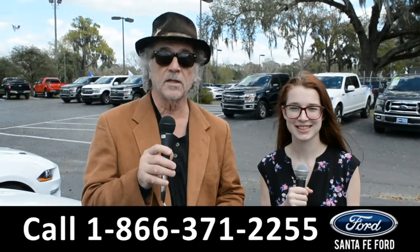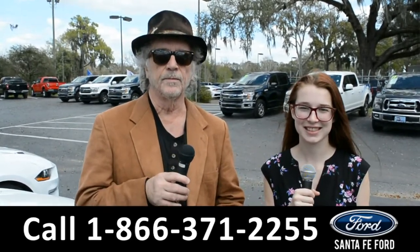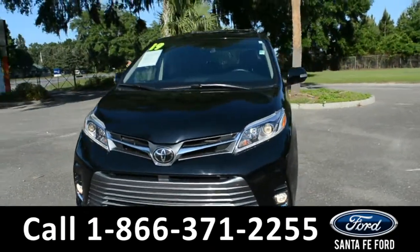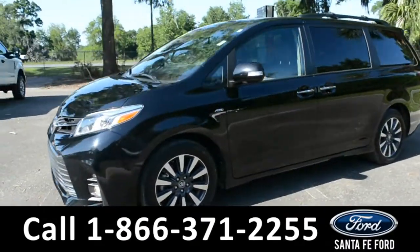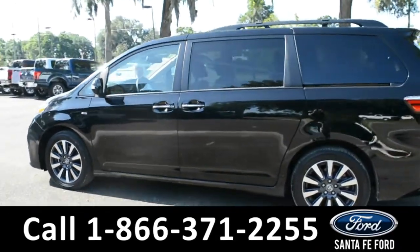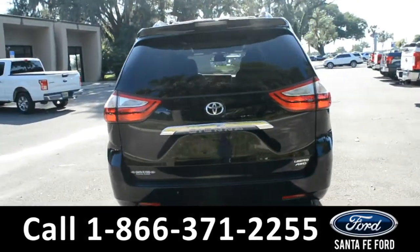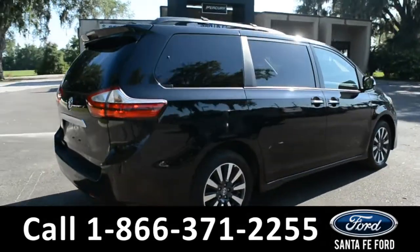Right now, I want you to stay tuned. Alyssa is going to give us a closer look at one of our used vehicles. Here we have a 2019 Toyota Sienna. This vehicle has fog lights, alloy wheels, remote keyless entry, solar tinted windows, powered rear doors, roof racks, and a spoiler. For more information about this vehicle, you can visit us online at SantafeFord.com to view the Carfax.